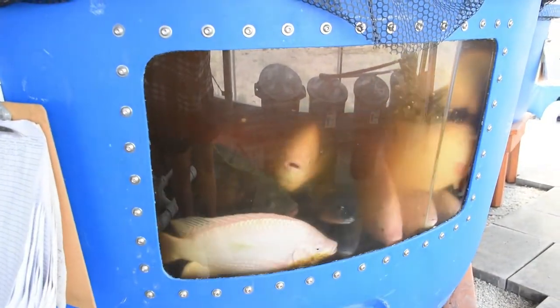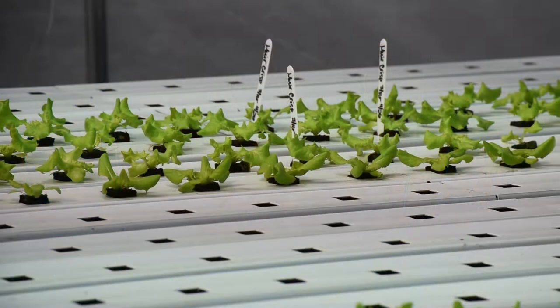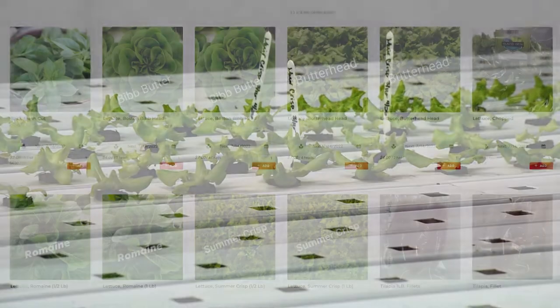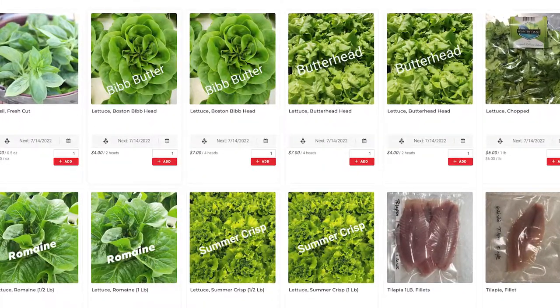We put our first fish in in June of 2019. We had our first aquaponics plants in in January of 2020 and our first sales were going out in March.